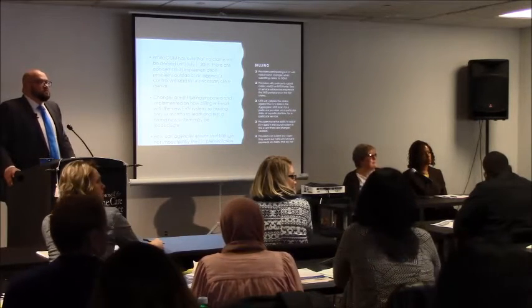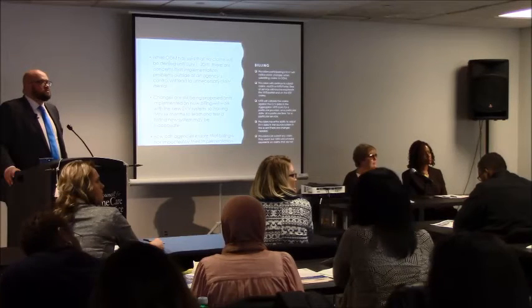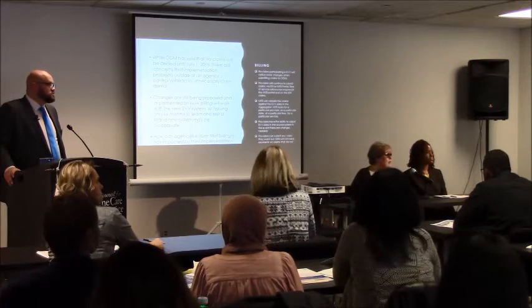Right now we're not doing this for group visits, are we? Right now group visits are excluded.